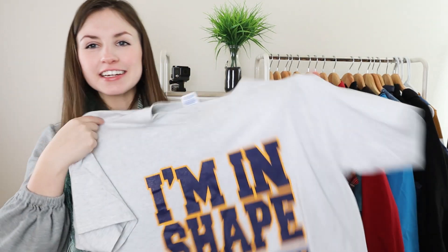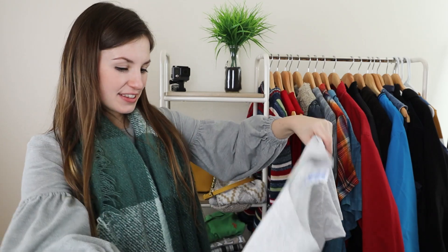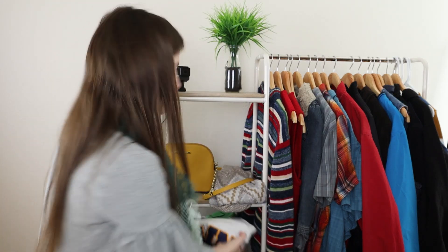This next shirt I just got because I thought it was funny and I feel like somebody else would have humor like this. The brand of the t-shirt itself is Gildan, but it's a graphic tee that says 'I'm in shape — round is a shape.' I just thought that was funny. I could totally see a dad buying that, or a wife buying it for her husband, or a son or daughter buying it for their dad for Christmas. It'll probably sell for about $10 to $15 max.